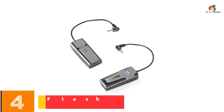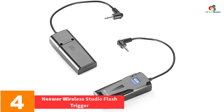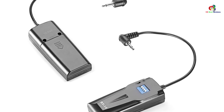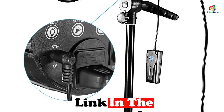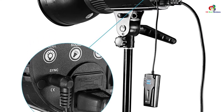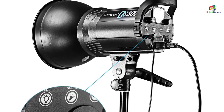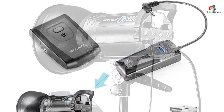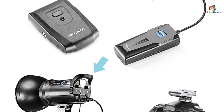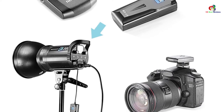At number 4, we have the Neewer Wireless Studio Flash Trigger. This trigger features up to 16 channels to hinder any kind of interference when shooting videos. It is ergonomic, with an on-off switch for easy operation, and the installation process is simpler and faster. It is economical on power consumption, making it great for outdoor operations. With a high speed of half a second, you will receive the best transmission rate, and it operates at about 30 meters range.